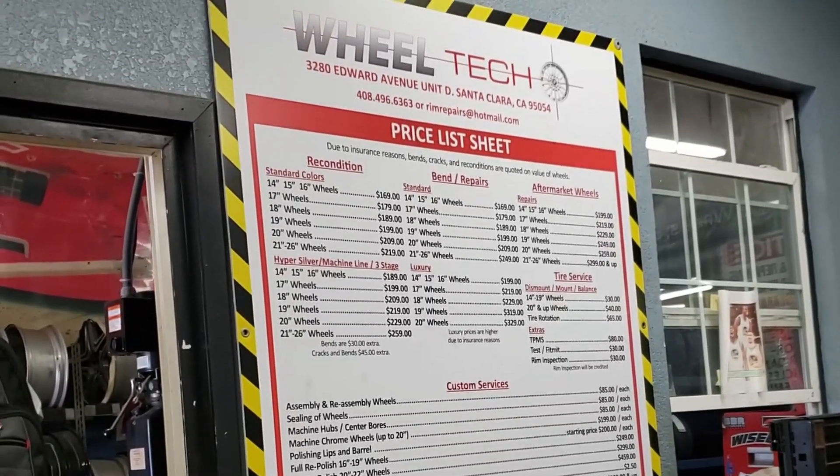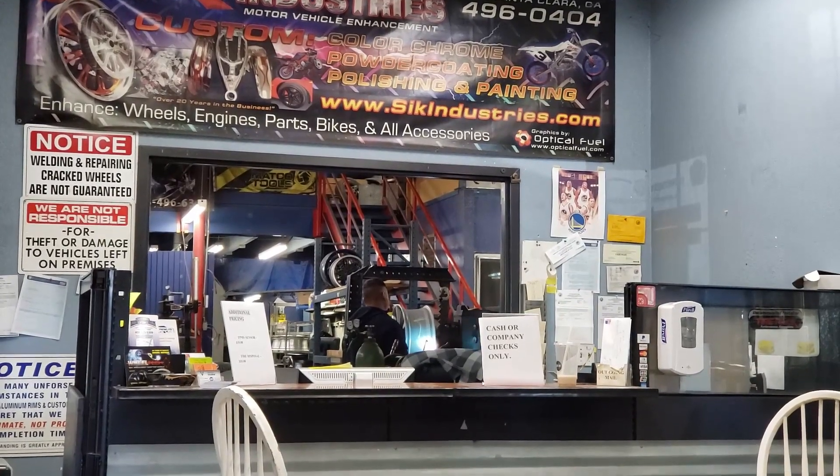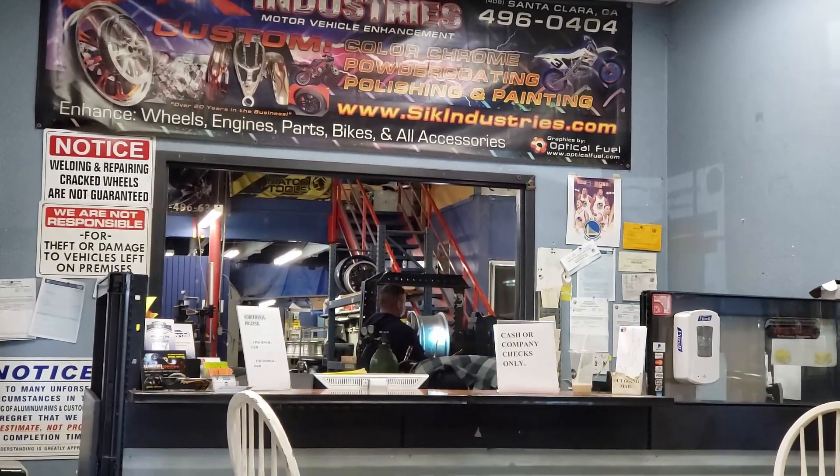If you're in the Bay Area in Northern California, the shop I went to is called Wheel Techniques in Santa Clara. They were super nice to me — they helped me out right away even without an appointment. As you can see, they're really professional at what they do.